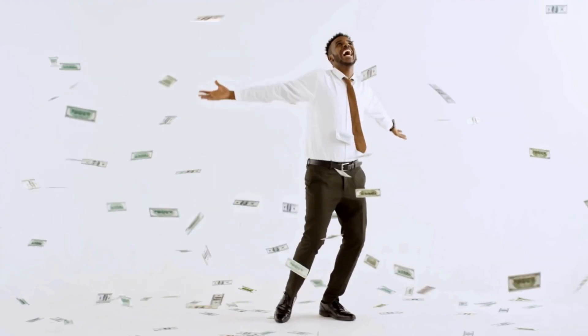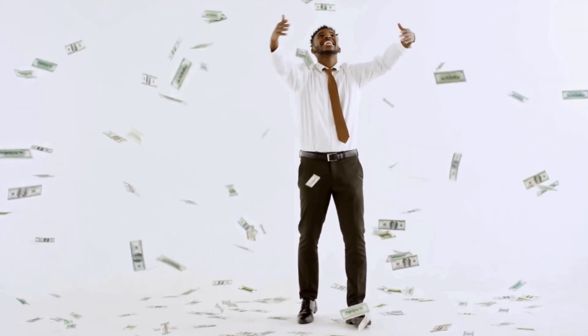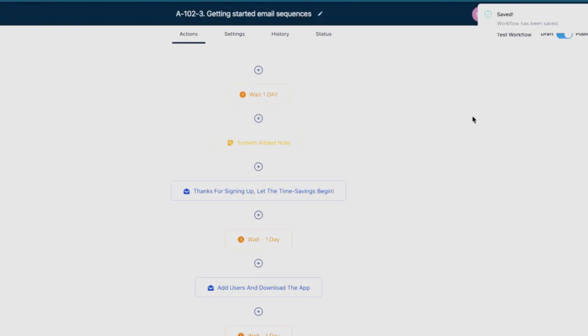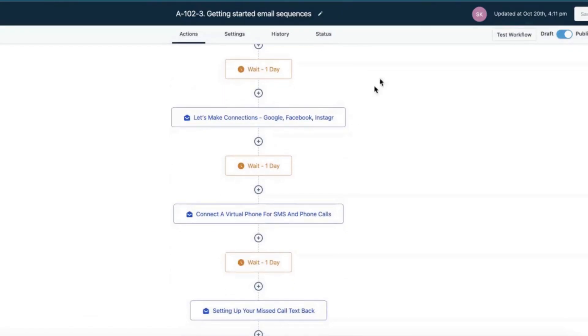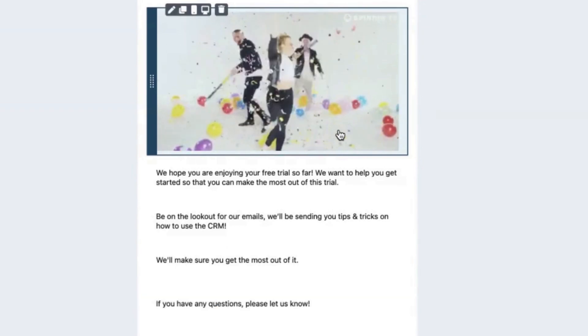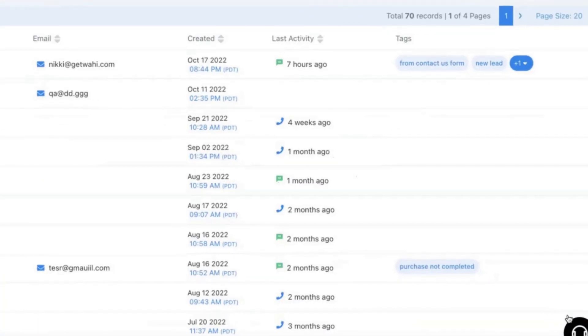So right after that call, they're ready to rock and roll, and they can start seeing the value that you're going to provide them immediately. You also get our ultimate small business snapshot, which is a client side snapshot that you can install directly in your client's account. It has all the essential automations from capturing a lead to nurturing a lead to closing it that any small business owner is going to need. You also get a getting started email nurture sequence that goes out to your clients after they purchase to get them excited to use your software and to increase adoption rates.